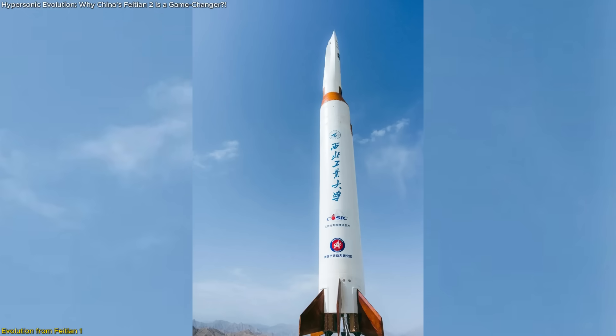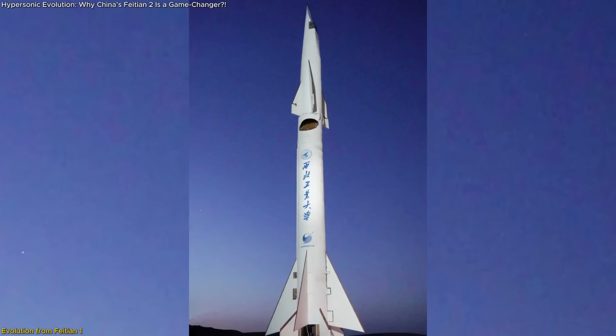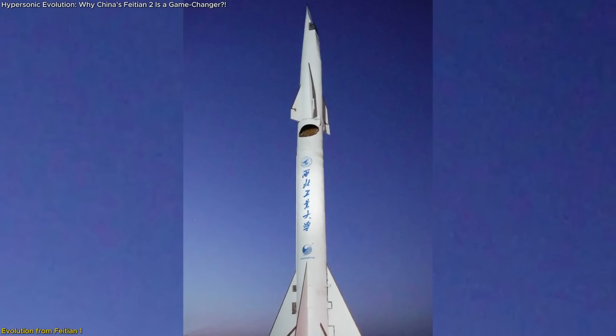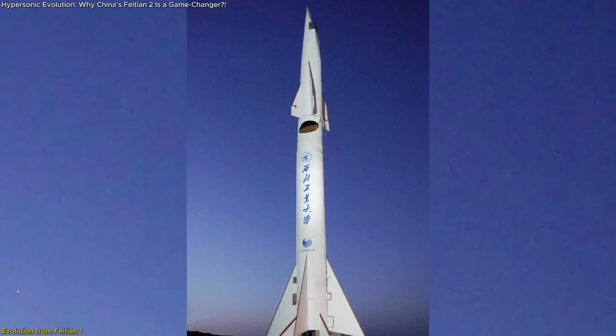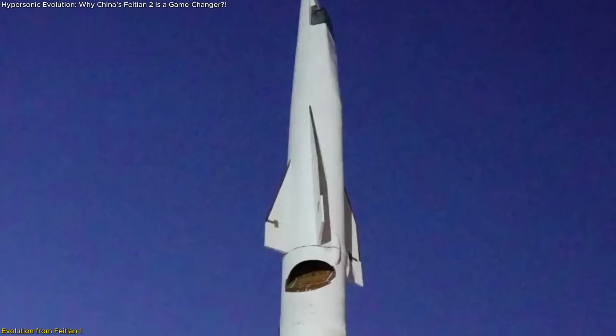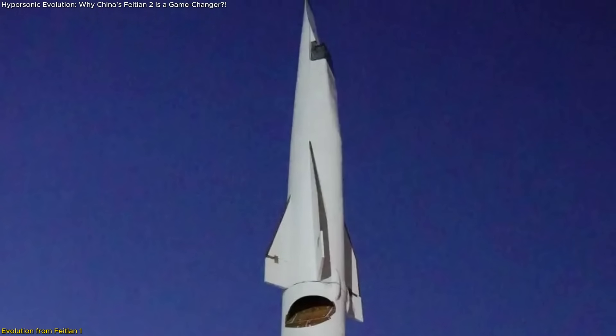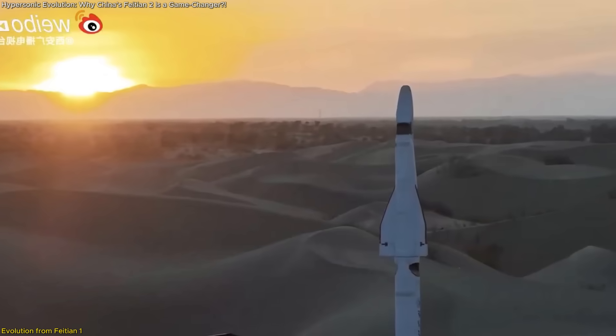While Feitian I was about function, Feitian II is about control, endurance, and system intelligence. The external design alone shows how much thought has gone into aerodynamic refinements — engineers added large swept tail fins to enhance stability at high altitudes and extended the vehicle's body to improve balance during transitional speeds. Winglets near the rocket head help with lift distribution, enabling better control over the angle of attack and dynamic maneuvering at high speeds.